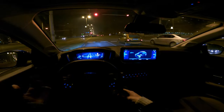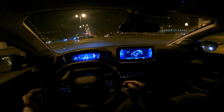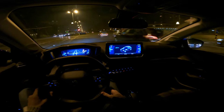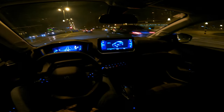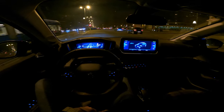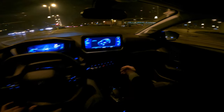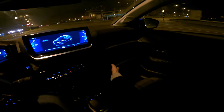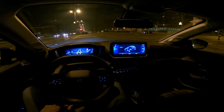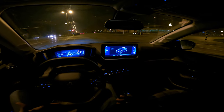At speeds we mostly drive in Europe — 130 or less — the soundproofing is very good. The seats are very comfortable even without lumbar support. A criticism of this Allure package: there's no interior light anywhere, and the glove compartment is huge but has no illumination whatsoever inside — that doesn't make much sense.